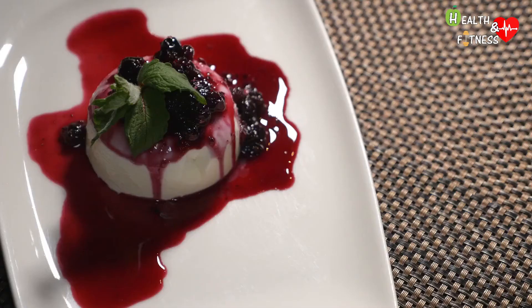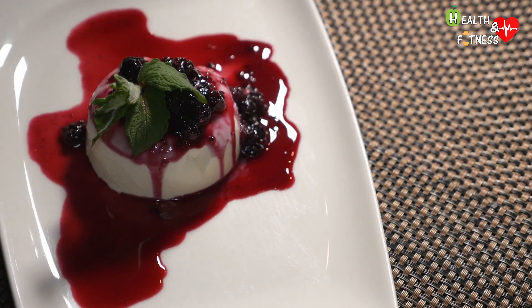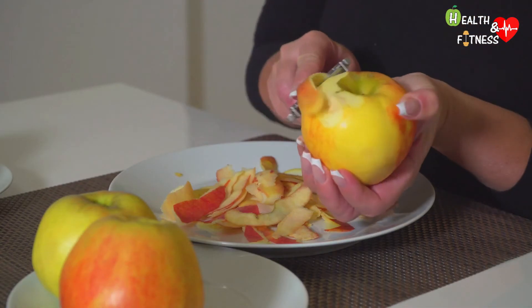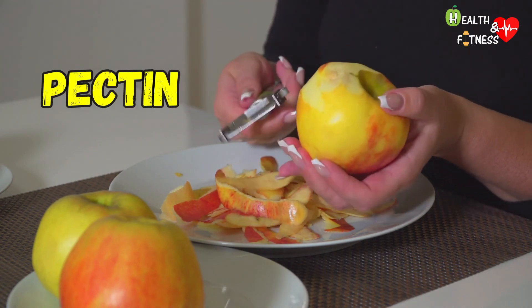Agar-agar is 100% vegetable and is mainly used in vegetarian and vegan cuisine, as well as in the preparation of puddings and candies. Gelatin can also be obtained from the peel of fruit, and in this case it is called pectin.